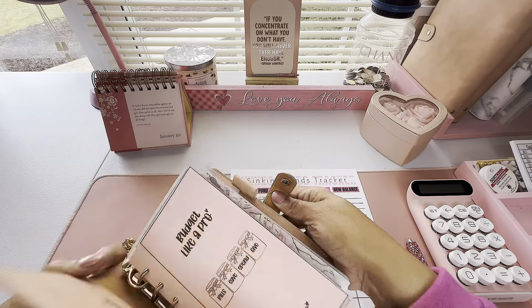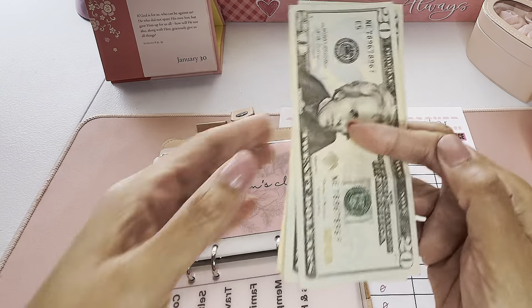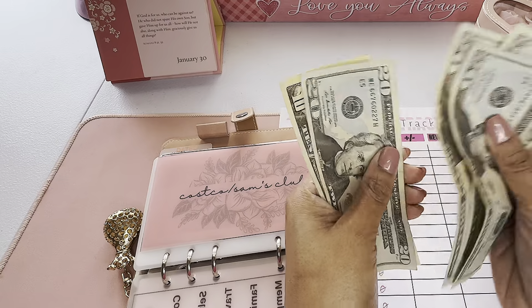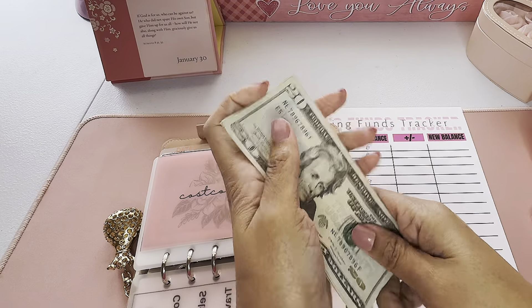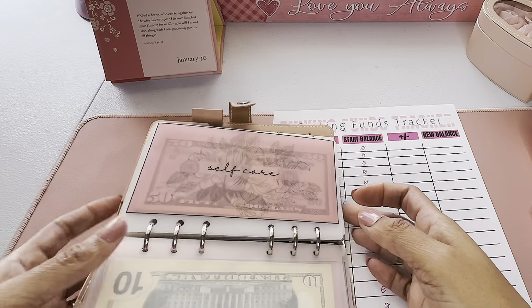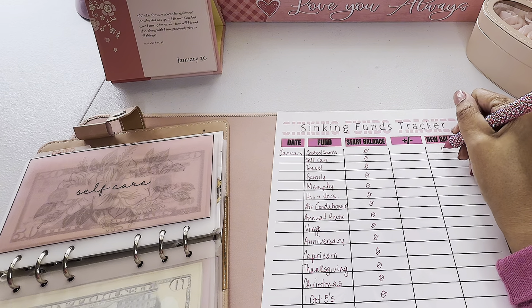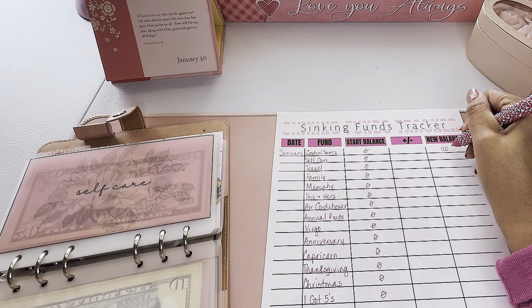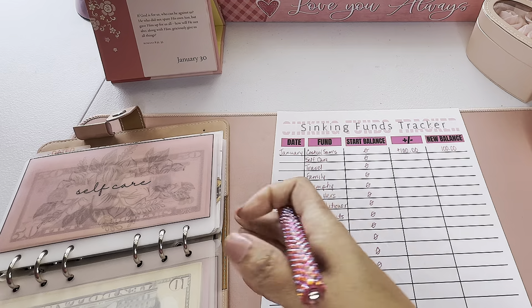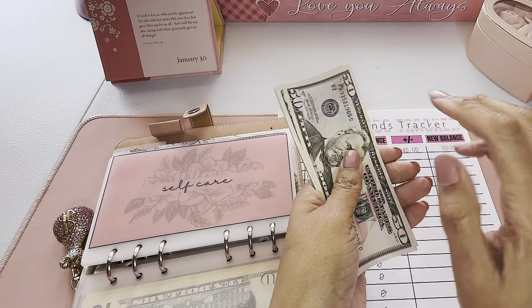Starting with undated: Costco and Sam's Club — $20, $40, $60, $80, $90, $100. I put about $50 in per pay period since I only shop in bulk every couple months. I like to have $200 or $300 before I go. I started at zero, so my balance is $100, meaning I added $100 in the month of January.